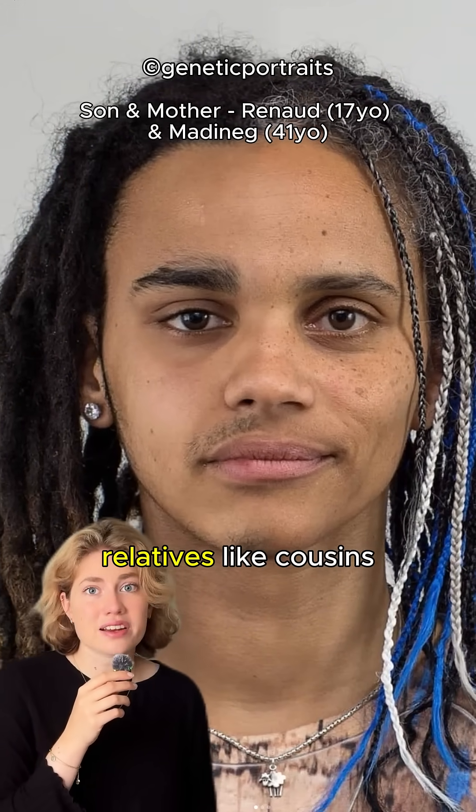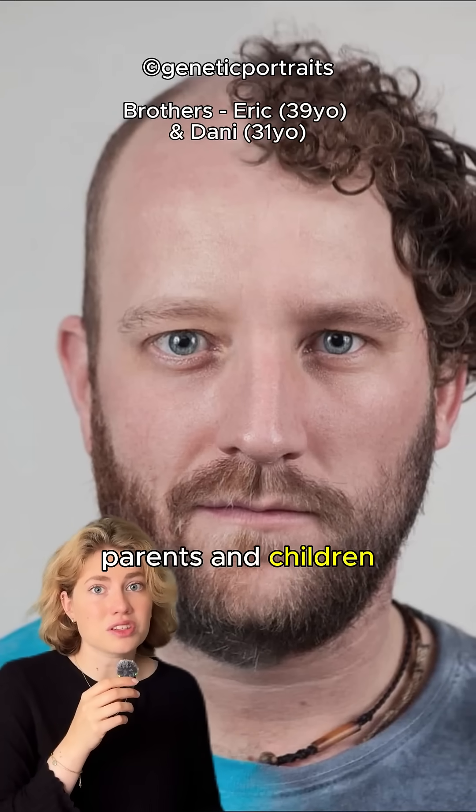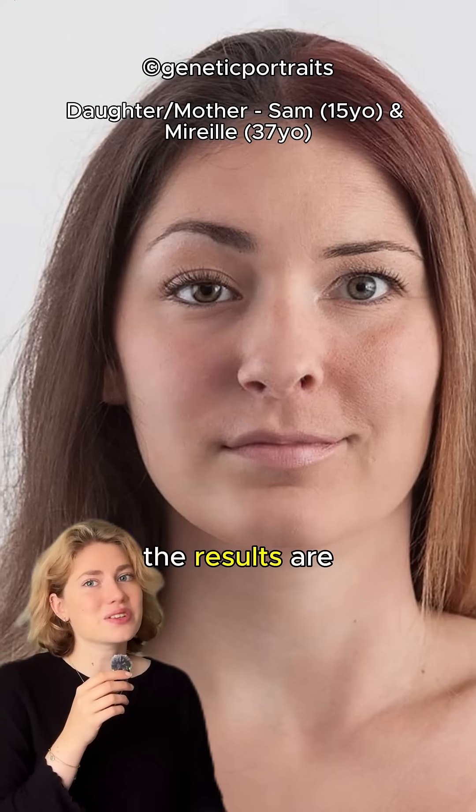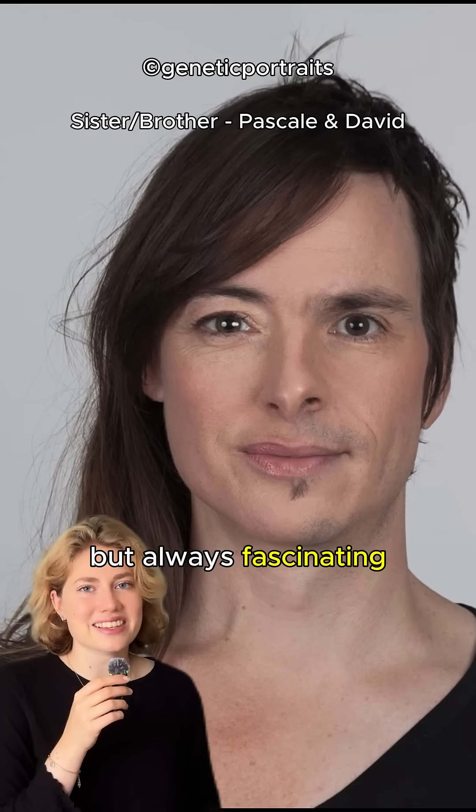Ulrich photographs close relatives, like cousins, siblings, parents, and children, and then splices half of one face with half of another. The results are striking, sometimes eerie, but always fascinating.